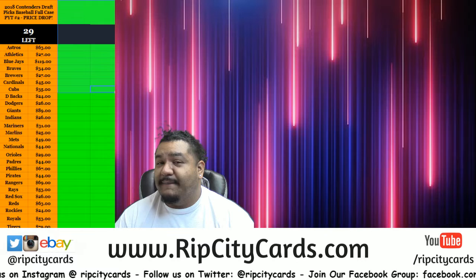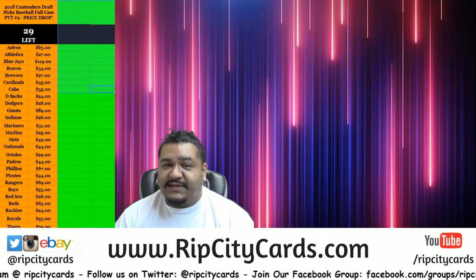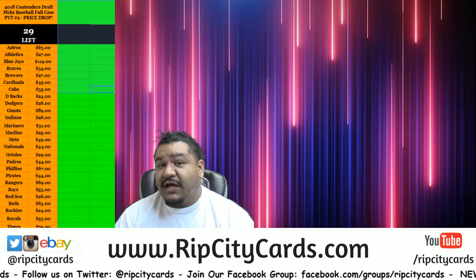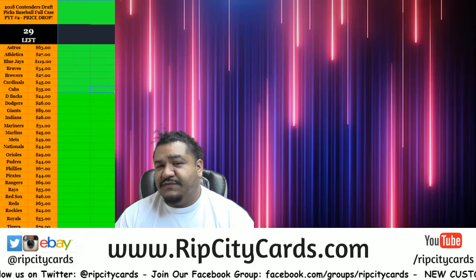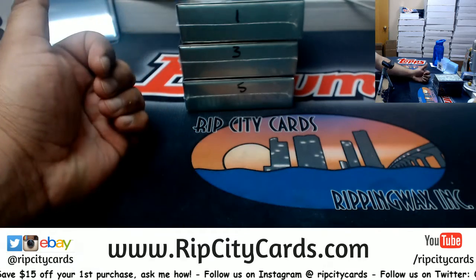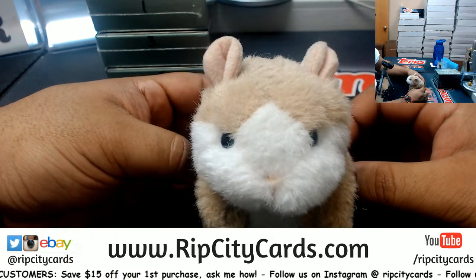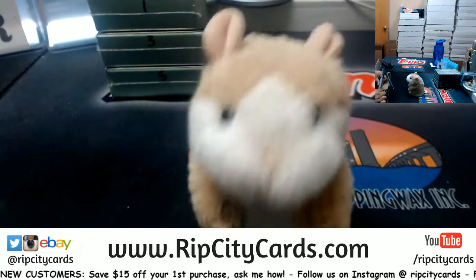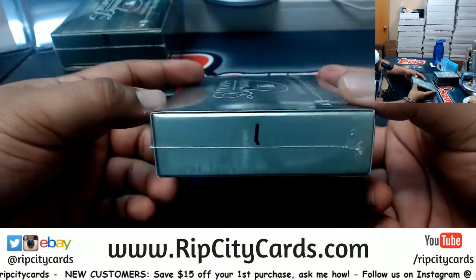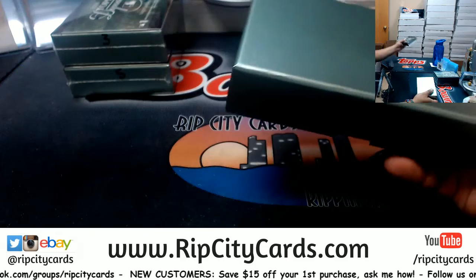What's up everybody, Cardboard Moses here — welcome! It's time to get fancy: 2018 Dynasty Baseball fancy. Three personal boxes from my boy Cory. It's about to be hot. I hope you're sitting down and have a change of underwear because it's gonna be filthy. Let's do this. As always, good luck Cory, thank you for the order. Let's start with box number one.